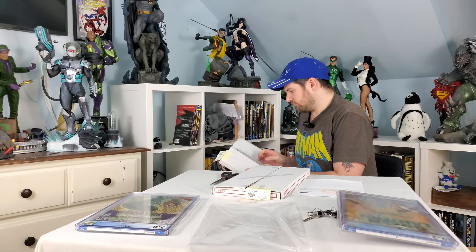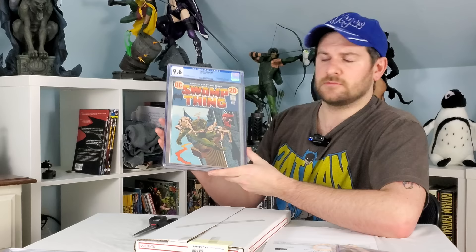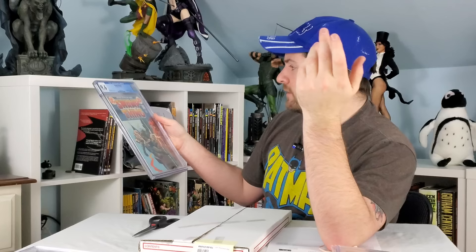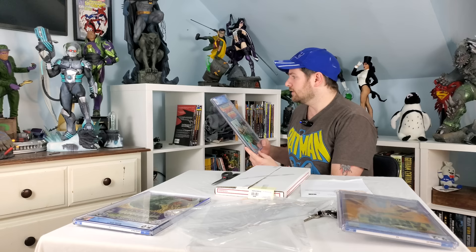Number two — Swamp Thing #2 in a 9.6, which is the first full appearance of Anton Arcane and first appearance of Patchwork Man. I actually thought this was going to be Abby's first appearance, but I think she may be in a cameo — I could be remembering that completely wrong. 9.6, off-white to white, from 1972. Yeah, that's super clean. This is actually one of my favorite books in general — the awesome Len Wein and Bernie Wrightson work, very classic horror elements. Those guys were out of their league with what they were doing on this run. 20-cent cover. Gorgeous.